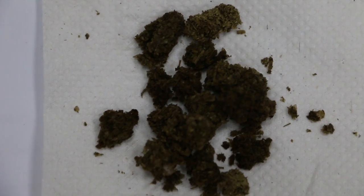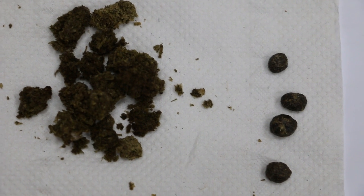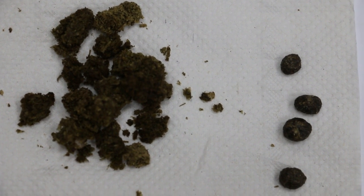Especially cecotropes. However, there is another type of stool which is very loose, runny stools. These will be abnormal.